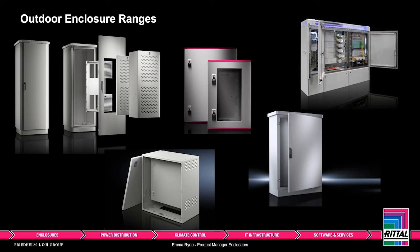Here at Rittal we have a number of enclosures that suit the outdoor sector, varying from floor standing to wall mounted, many of which are standard off-the-shelf items. We also have the ability with many ranges to create specific builds should the standard options not suit a particular project.